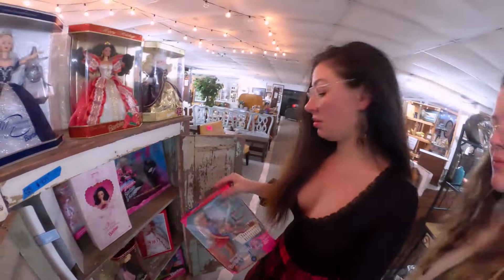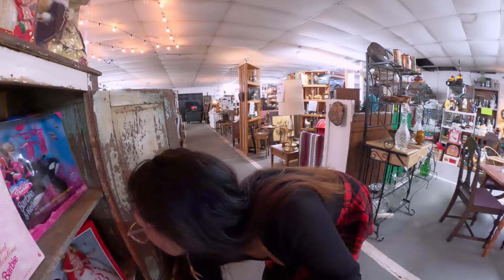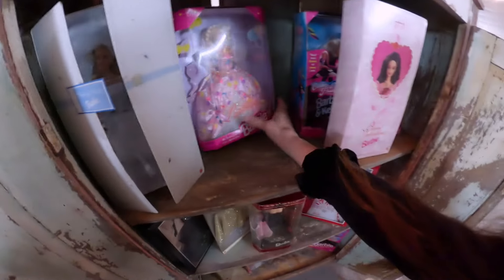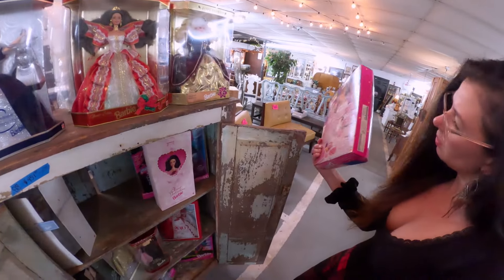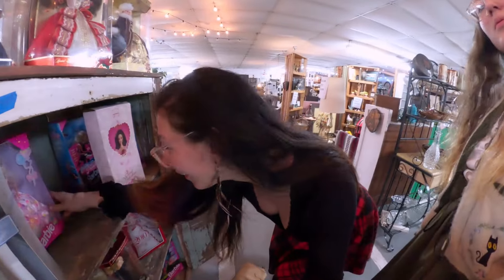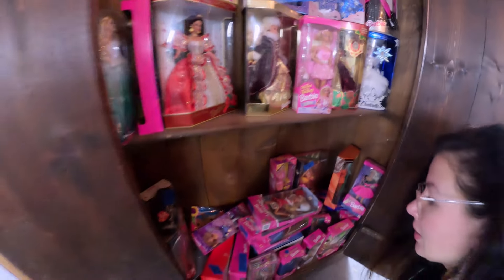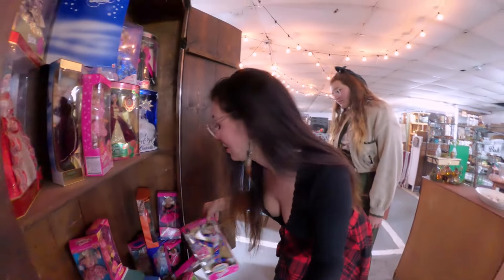Oh my gosh what year did this come out? This one says 1995. 2010 — that's when you were born. Oh I used to have this one too. We still have her dress, though the dress is different. That's too funny. Oh there's both Barbies. Who's collecting all of these? Somebody used to like to collect Barbies. A lot of people just collect them and never open them. I have this one too — still in the box. When the Olympics came here in 1996. That's so cool.